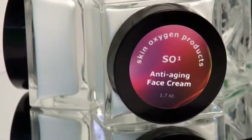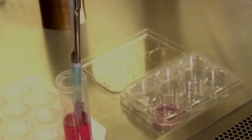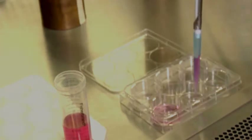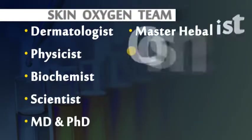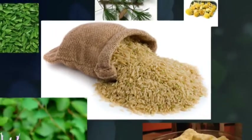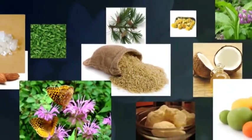The SO Skin Care System high-end green natural organic products have been formulated to work with your skin type. These products have been designed and developed with many years of research by a manufacturing team that includes a dermatologist, biochemist, master herbalist, esthetician, and cosmetologist. The SO Skin Care System is designed with 100% wholesome, pure, organic, holistic quality ingredients.